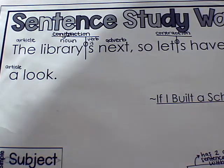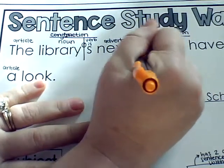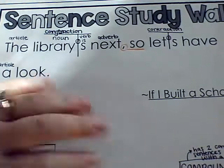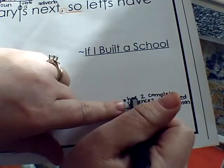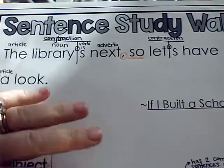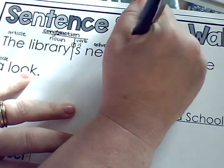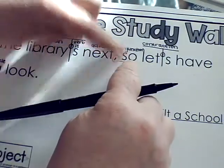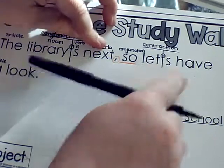I want you to take note of the fact that we have a comma before 'so' right here, and we already discussed for our compound sentence that it's two complete sentences connected with a conjunction. So this time it's a conjunction — not a contraction. 'So' is a conjunction because it is joining 'the library is next' and 'let's have a look.'